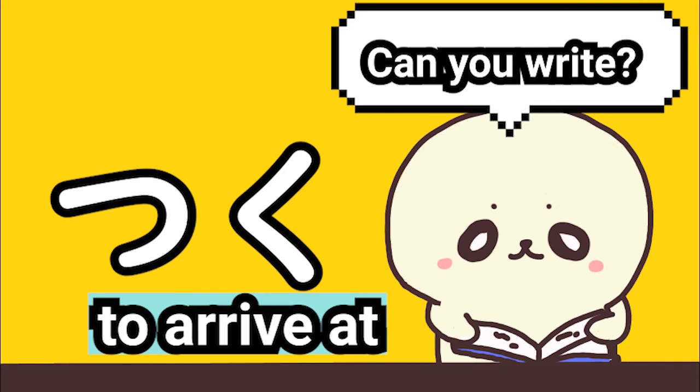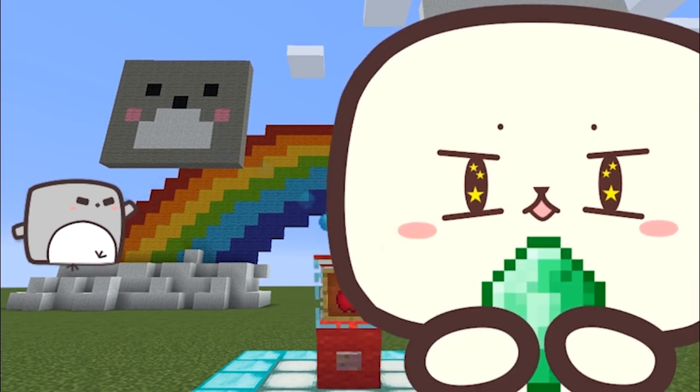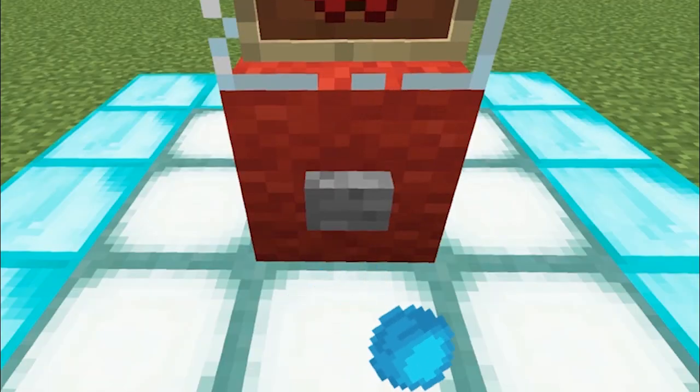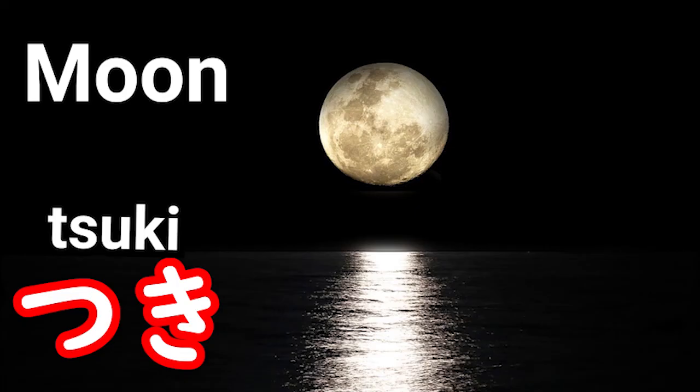つく. つく means 'to arrive at.' Today we learned つく and つき. つき means 'moon.'